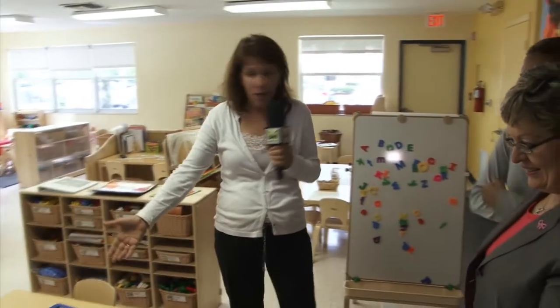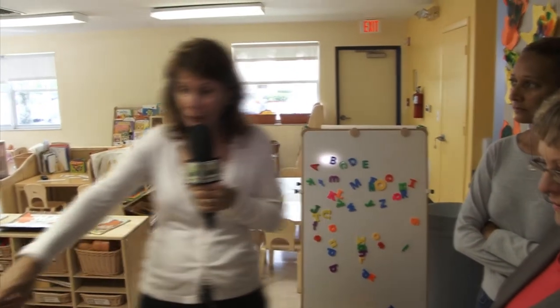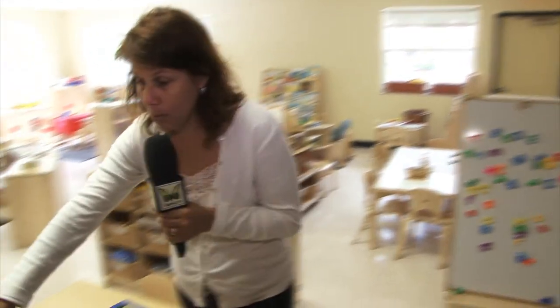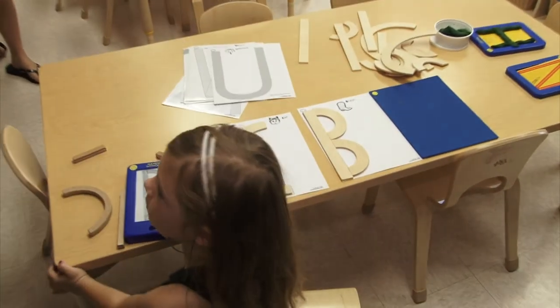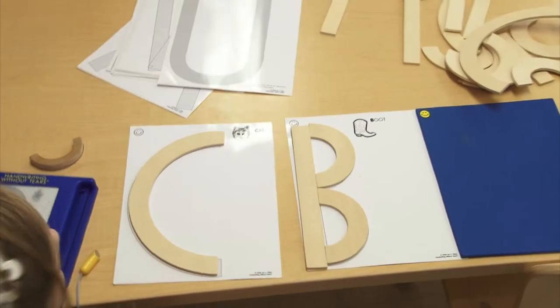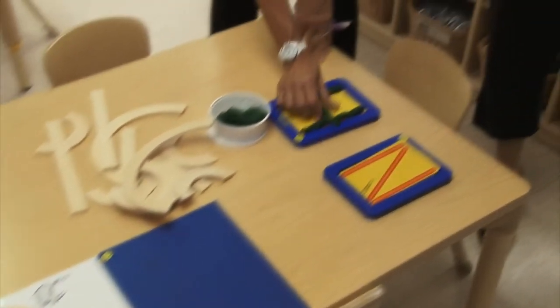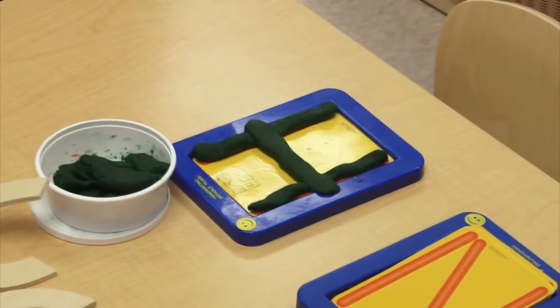Right over here is evidence of our curriculum in action. This is a program called Handwriting Without Tears. We started it with our two-year-old children, and it builds upon the fine motor muscles in their hands. Before children can even write, they can certainly use magnets. This letter B, right over here, was made on this board using shapes, and then we graduate to tracing it. We use Rolado, which is a Play-Doh-like substance, to actually develop the muscles in their hand. They overlay it onto the letter, and before you know it, they are actually writing letters.